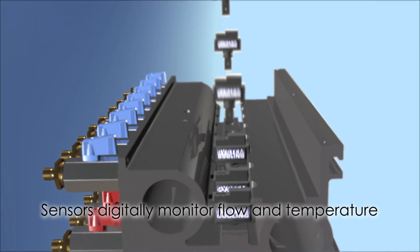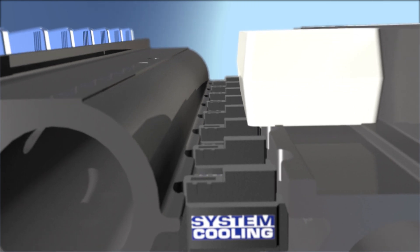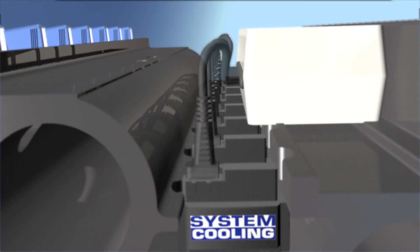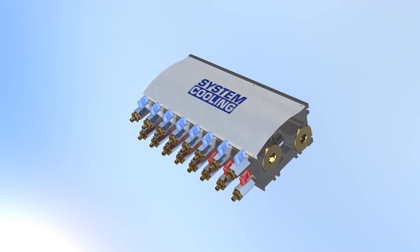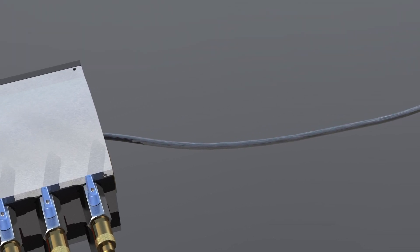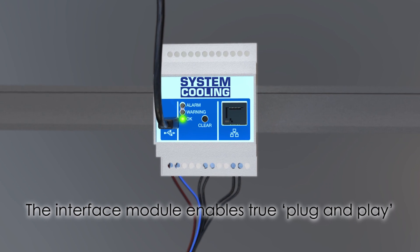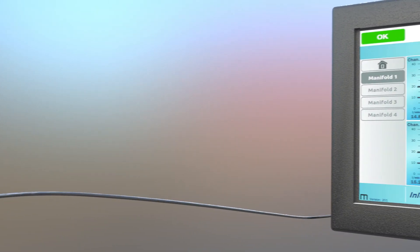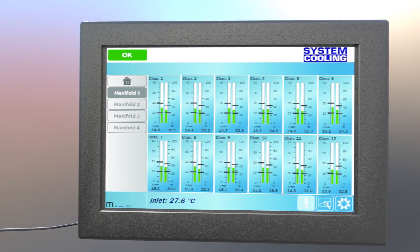Sensors within the unit digitally monitor the return leg of all flow circuits within the mold, recording data for both flow and temperature for every circuit. The interface module allows multiple manifolds to be easily connected and all monitored at the same time via the touchscreen digital display. From the second the water enters the system, System Cooling will monitor and display the performance of every circuit.